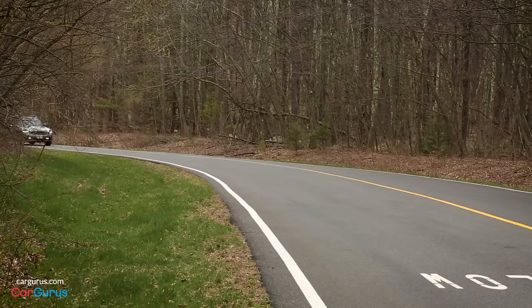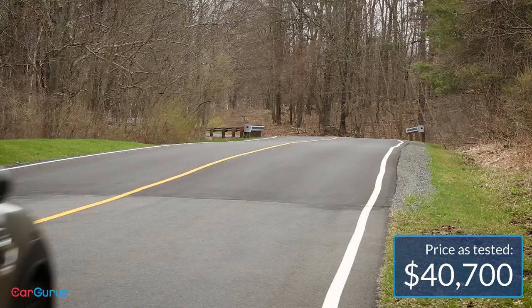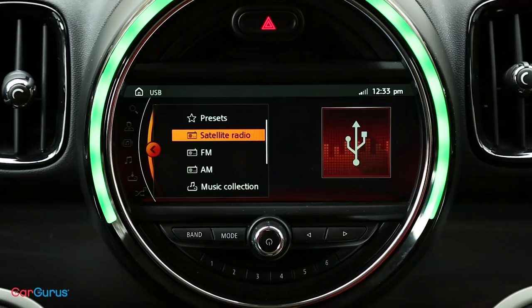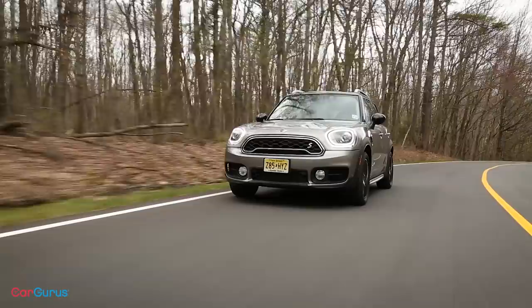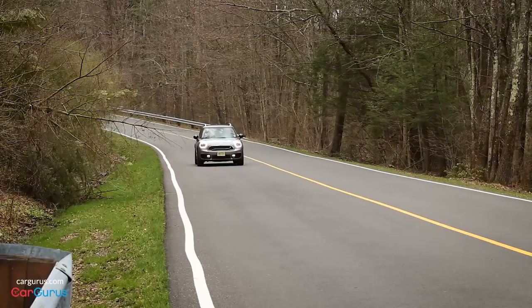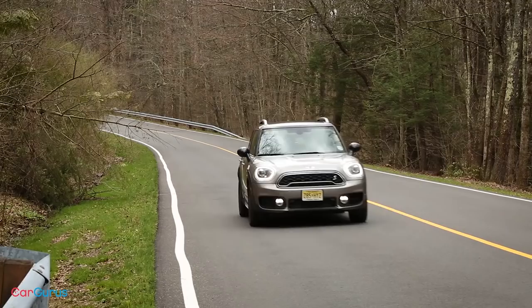That's a problem. The eCountryman starts at $36,800, which is several thousand more than a regular Countryman. Ours was $40,700 with destination, which includes the technology package, silver paint, and Sirius XM satellite radio. You can claim a federal tax credit of $4,001, but this is a $40,000 Mini that's not even loaded. Buying the plug-in hybrid version severely reduces the Countryman's total driving range, and the electric driving range at this cost is unimpressive.